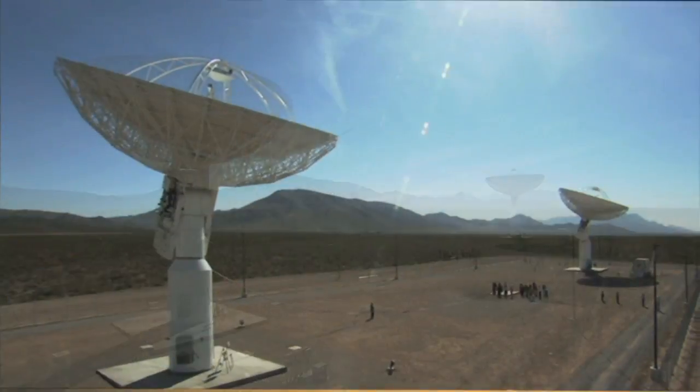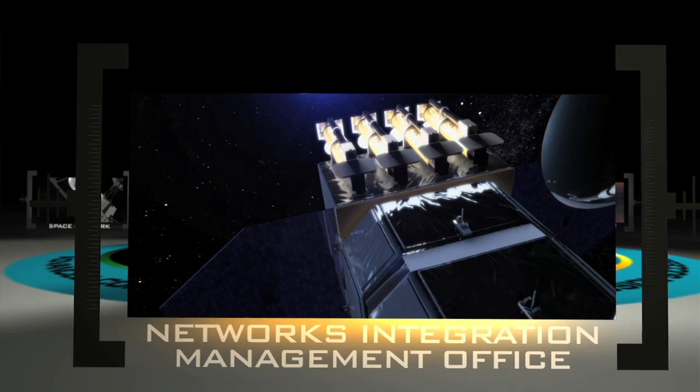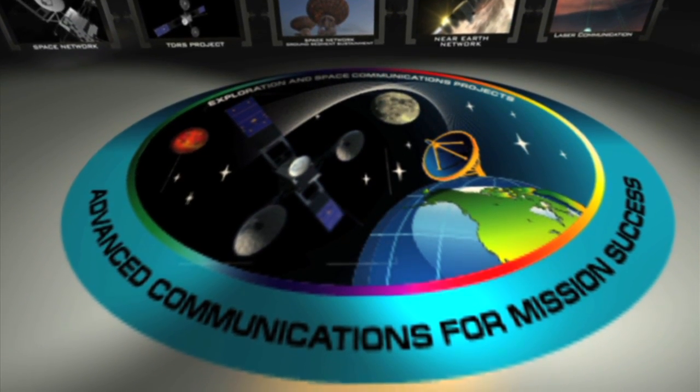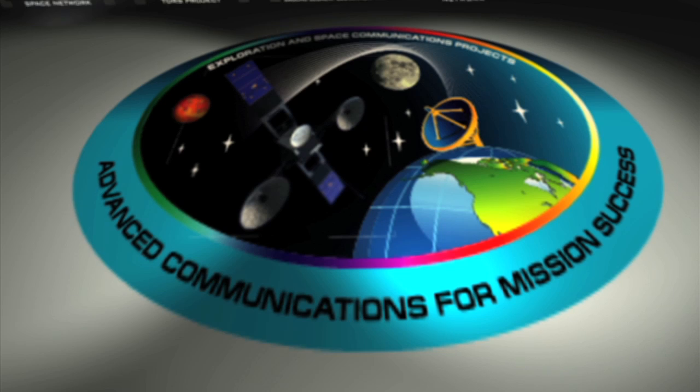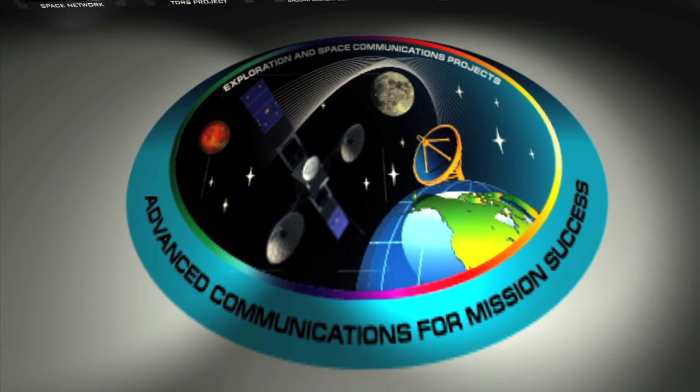We have a very robust office to provide whatever communications support they need, and it can be done around the clock and on a moment's notice. When it comes to the Exploration and Space Communications Group, the bottom line for us is Advanced Communications for Mission Success.